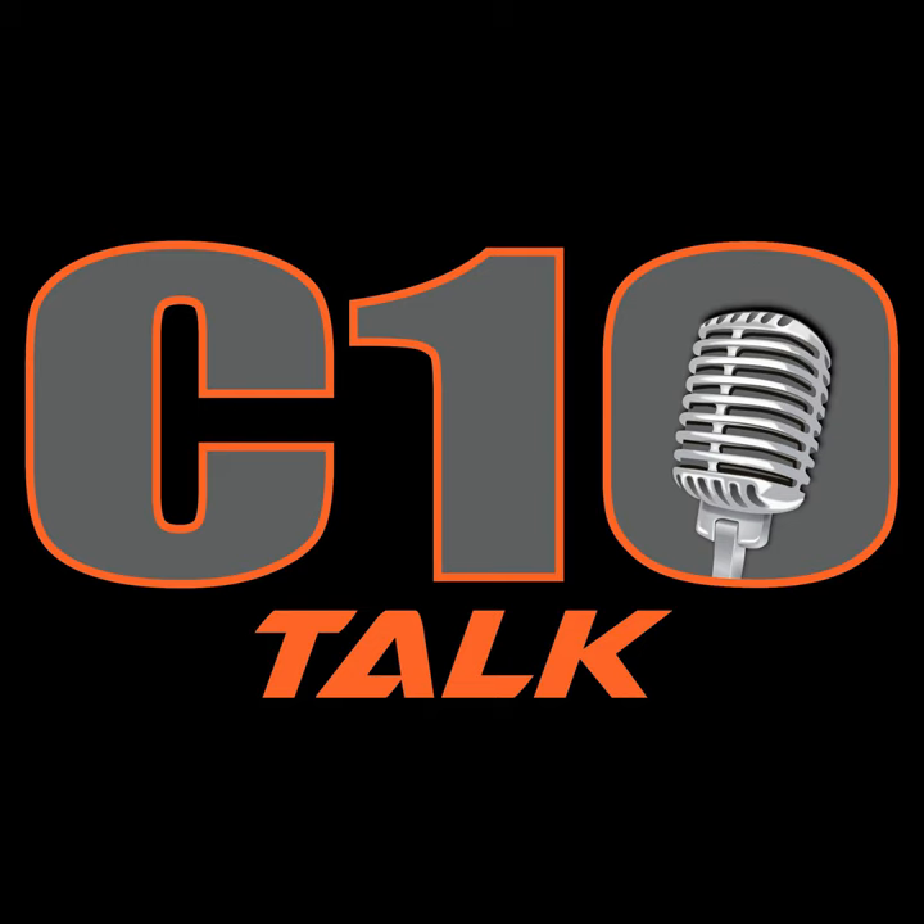C10 Talk, Episode 172. Traxxas. Yep, Traxxas. Why not? Here we go.